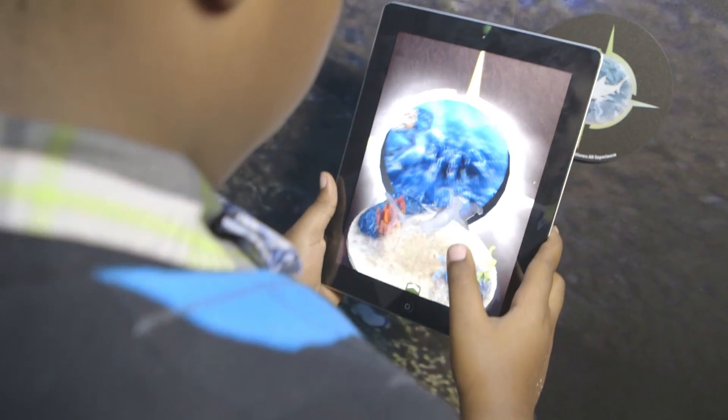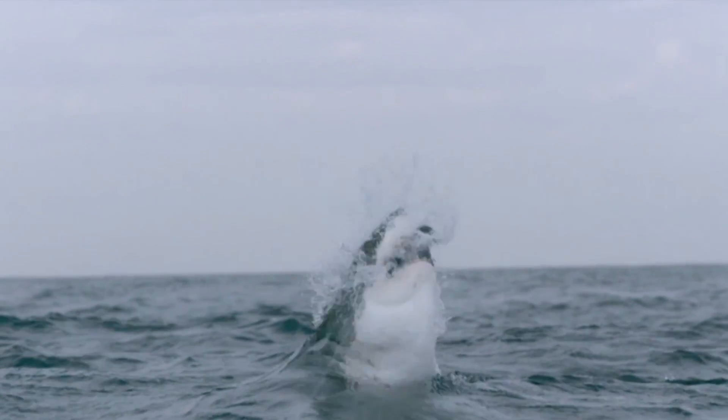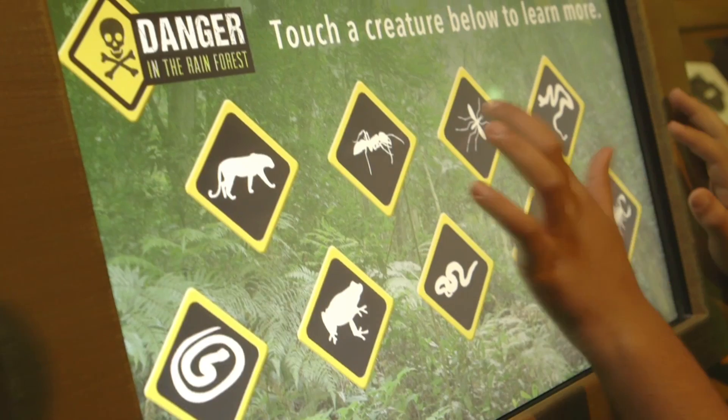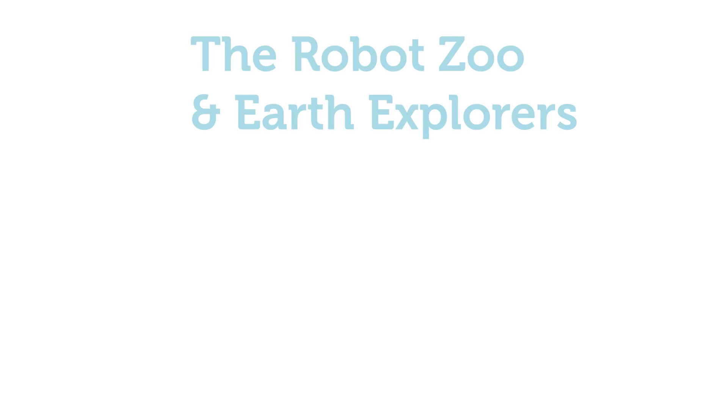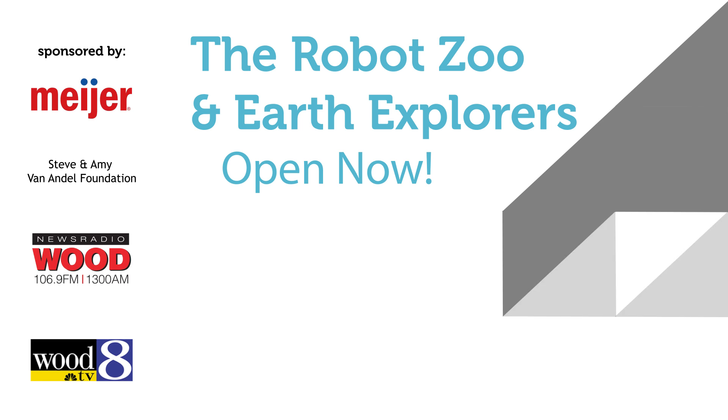Take a journey to some of the wildest places on the globe in National Geographic's Earth Explorers. For details and tickets, visit grpm.org. Grand Rapids Public Museum — Be curious.